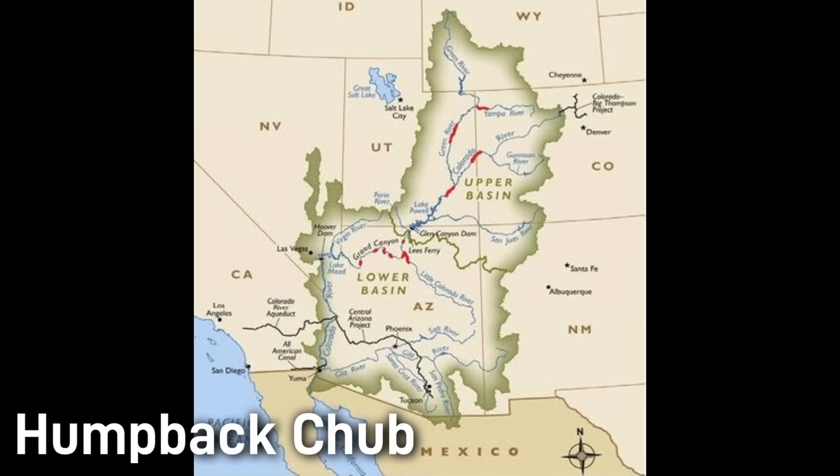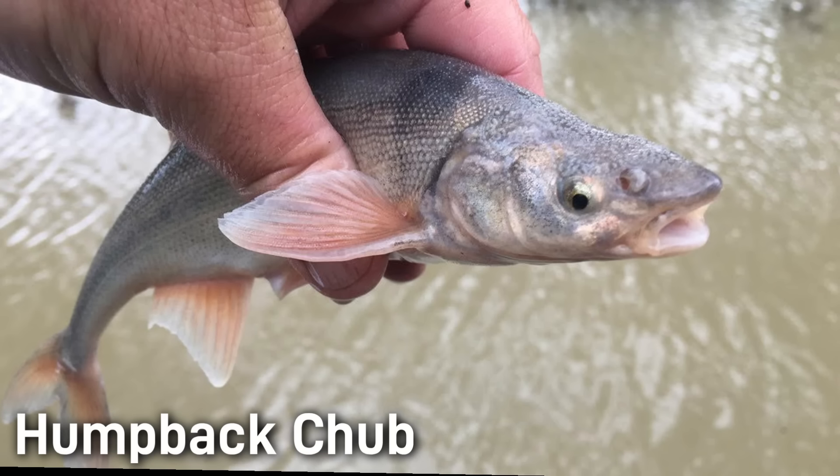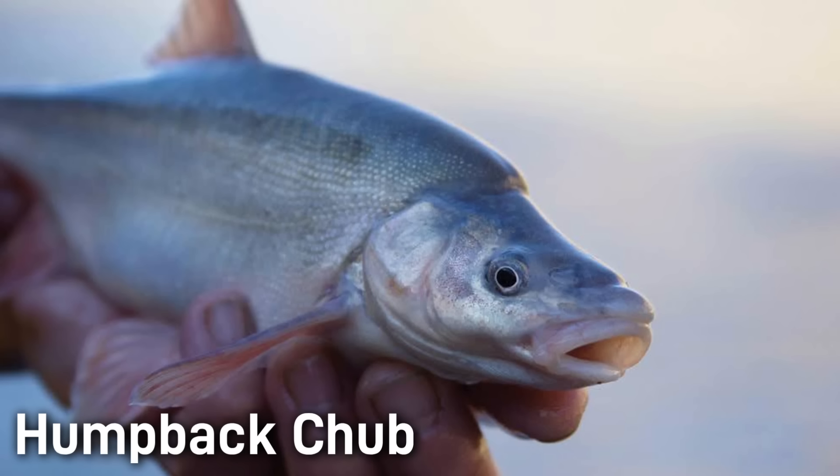Today, only a few remnant populations remain in the upper Colorado River in Colorado and Utah, as well as populations in the Grand Canyon area in northern Arizona. These fish spawn in the spring in eddies and slow pockets near boulders, and the males develop tiny breeding tubercles during that season. Humpback chubs can live over 30 years, but they do not mature until they are 2 to 3 years old.